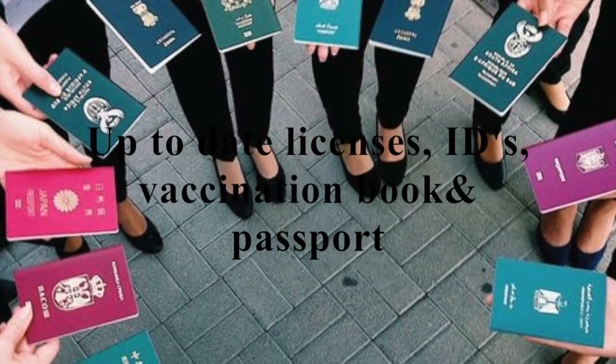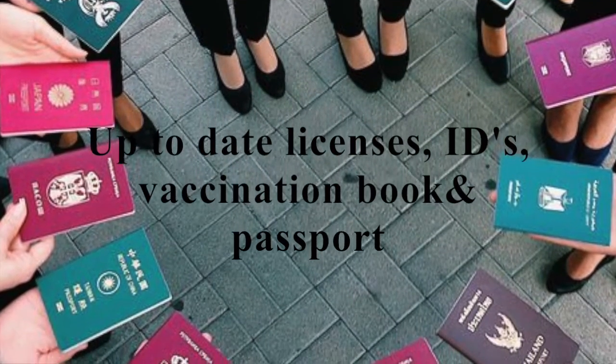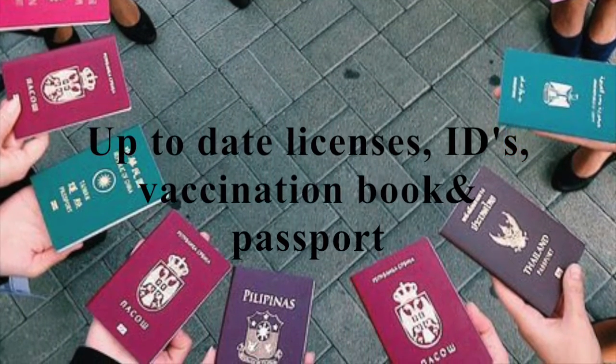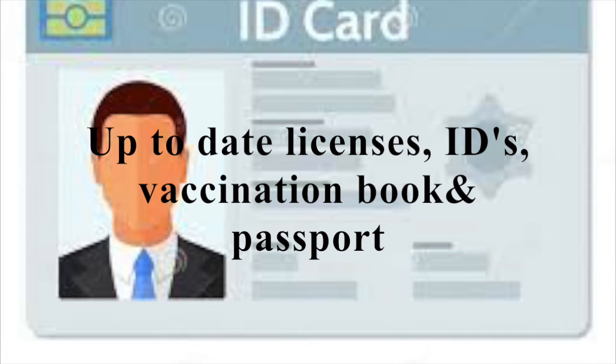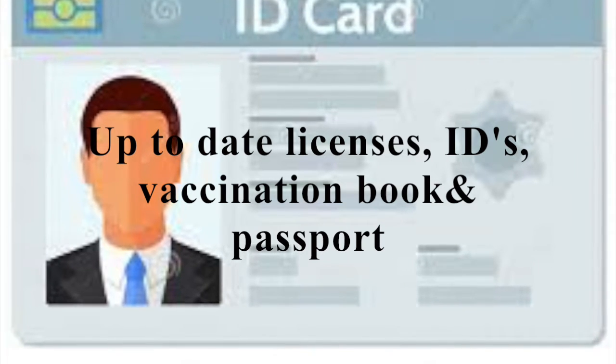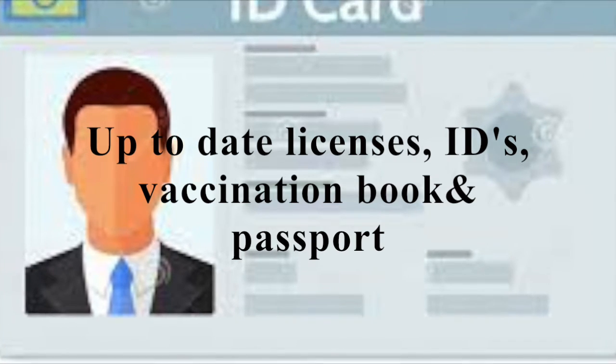Up-to-date licenses, vaccination book, crew IDs and passport. Missing any of these documents leads to the flight attendant being offloaded from the flight. In some airlines like Emirates, Qatar, and Etihad, these documents are cross-checked by the onboard leader before the flight. Licenses can be randomly checked by different authorities on board or anytime on the ground.